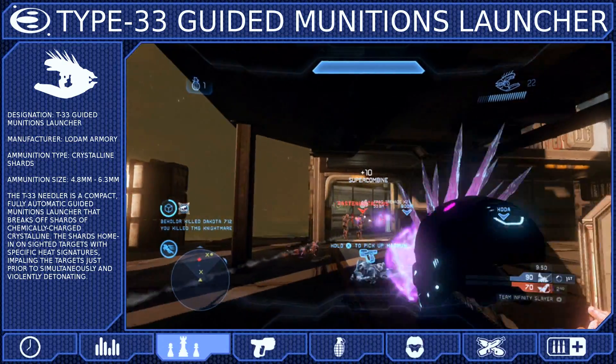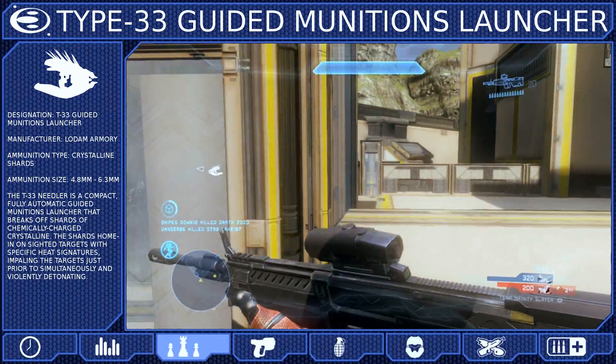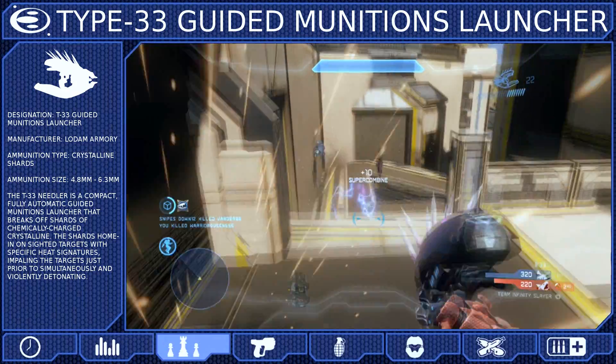In fact, one of the best ways to counter a Needler is to get close inside Strafe. So if your opponent is moving towards you, back away and keep your reticle on them to ensure that your Needles make contact.